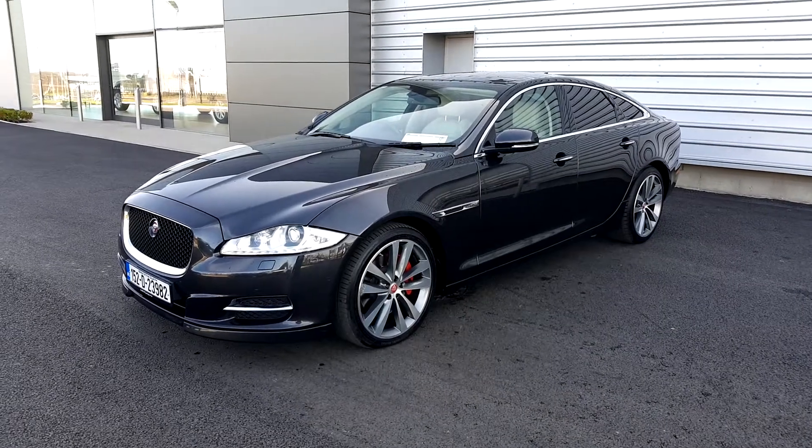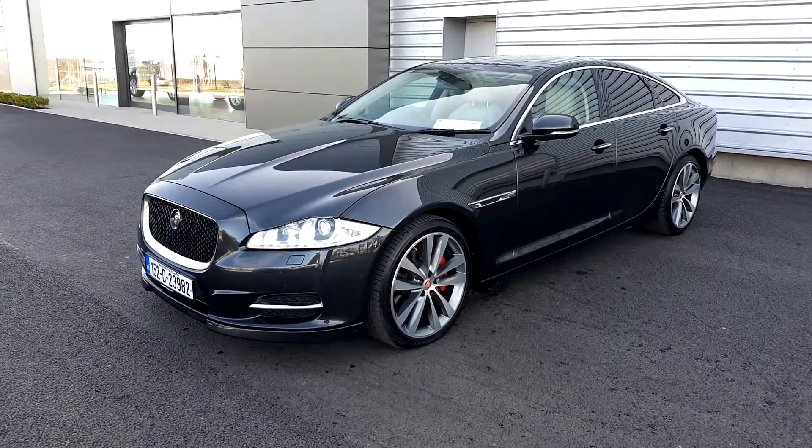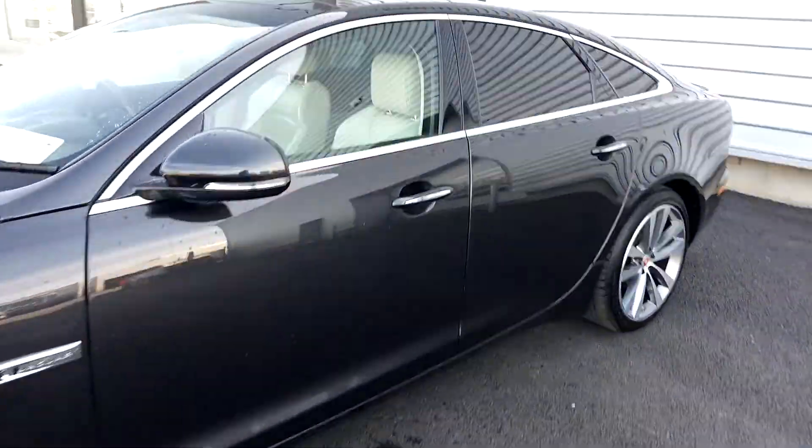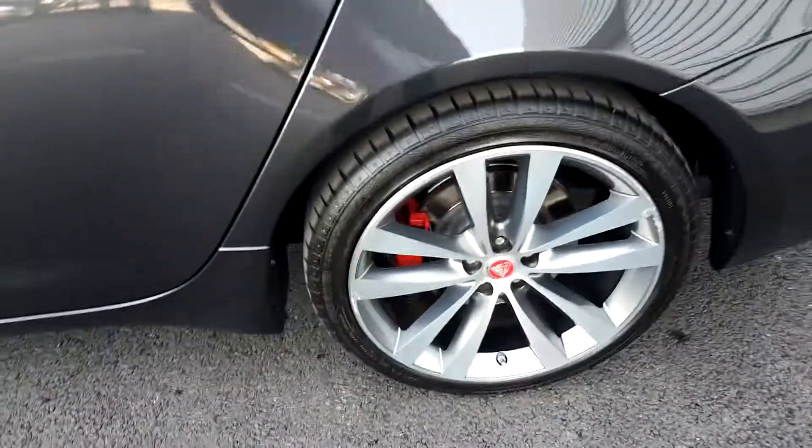Hello and welcome to Joe Duffy Jaguar Land Rover. Today we're viewing a Jaguar XJ Premium Luxury Edition finished in a dark metallic grey with 20-inch alloy wheels.